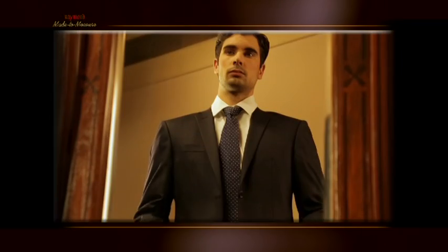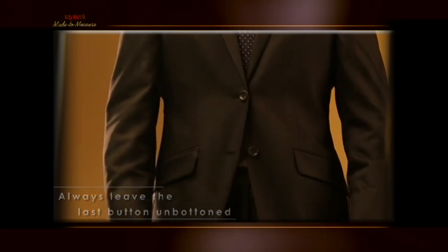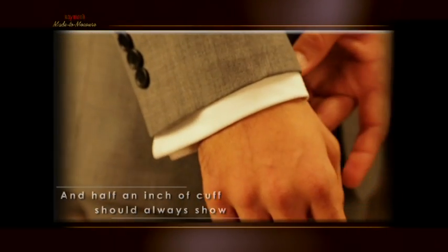Three, buttons. When buttoning your jacket, two buttons or three buttons, always leave the last button unbuttoned. And finally, the cuff and collar rule. About a quarter inch of collar and half an inch of cuff should always show.